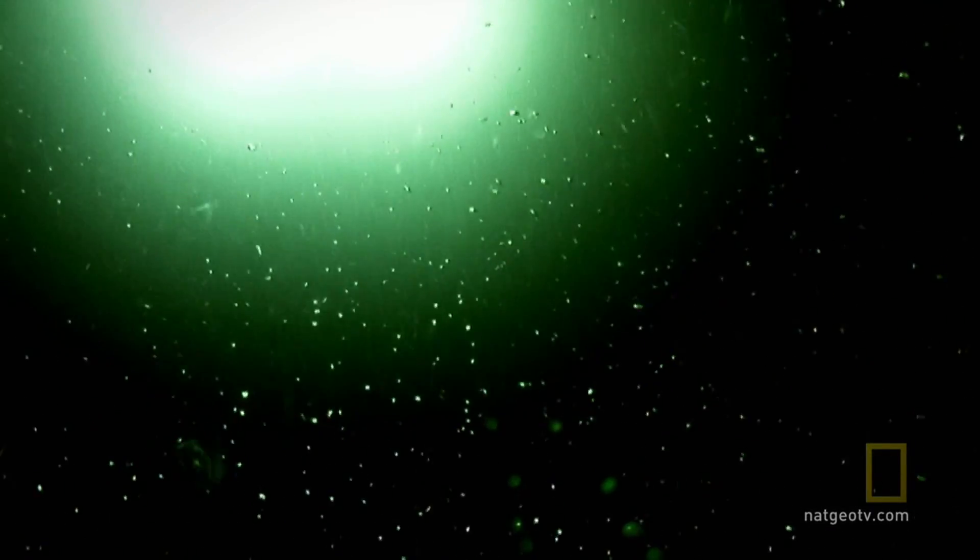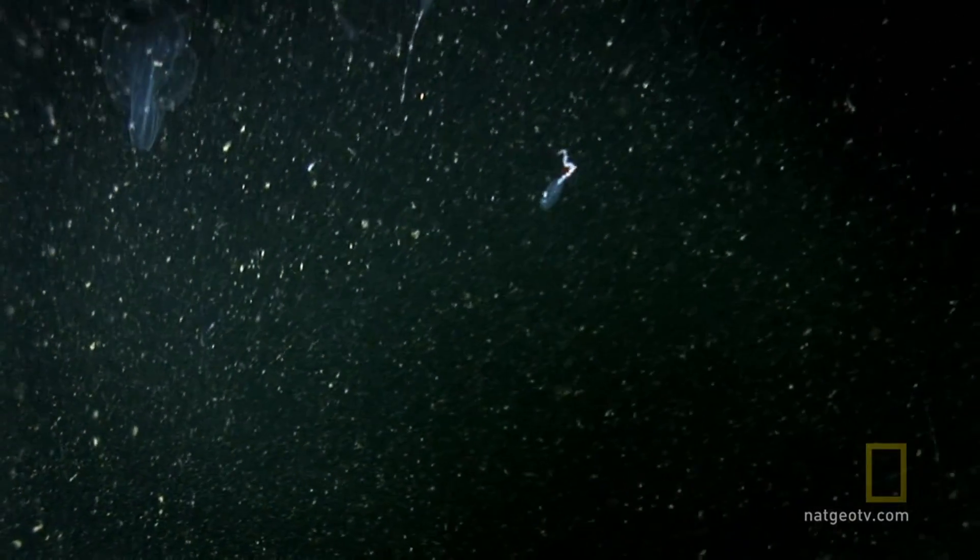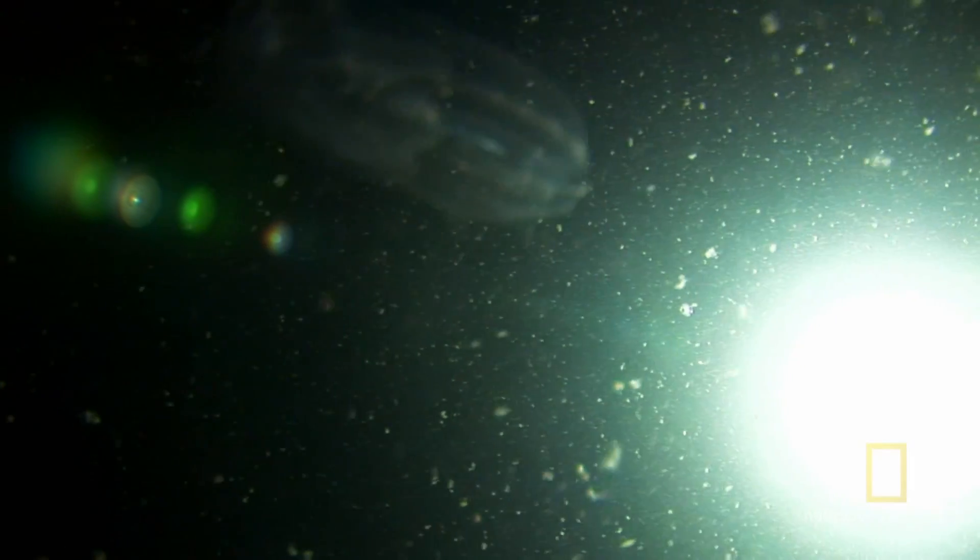Dancing through the water column is a gelatinous ballet — a chorus line of tunicates and cephalopods, ctenophores, and cnidarians.